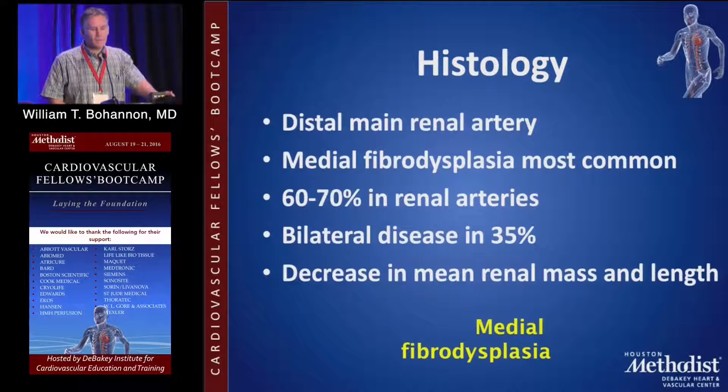It occurs in the mid to distal renal artery, and medial fibrodysplasia is the most common type. It can be bilateral. In regards to FMD overall, it occurs in the renal arteries 60-70% of the time, and is bilateral in up to 35%.